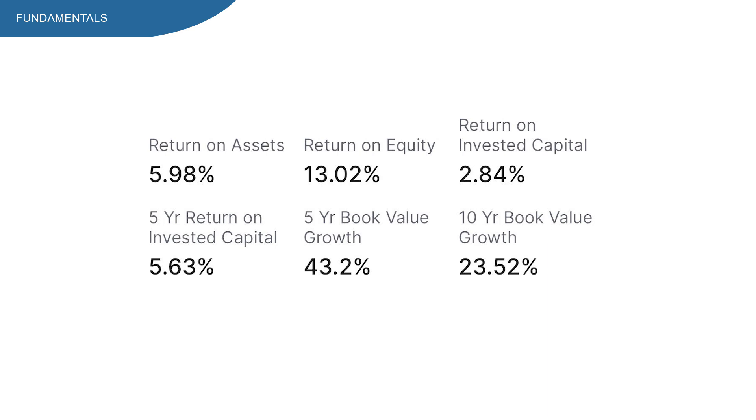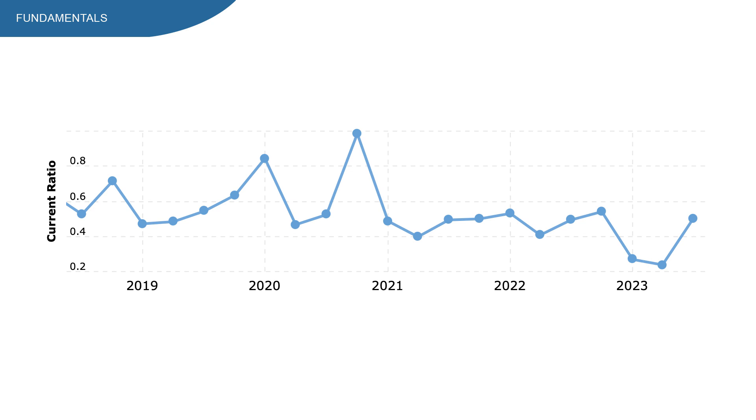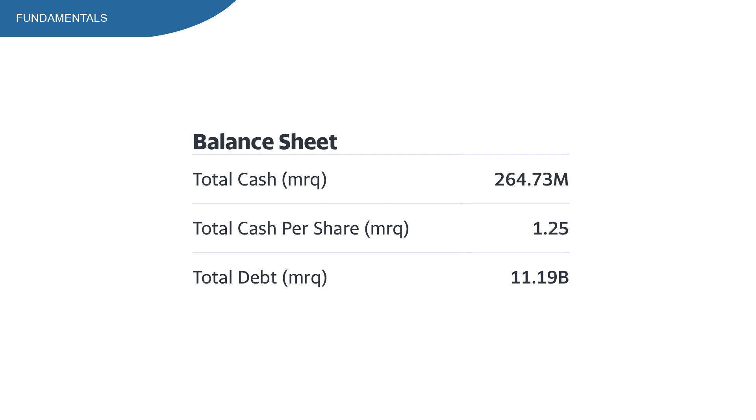The current ratio is at 0.5, which is a low number for a REIT, though historically it looks pretty steady. Extra Space Storage has $11 billion in debt, and with only $264 million in total cash, they cannot pay down a big chunk of their total debt. This is something I don't like — and could be a potential red flag.